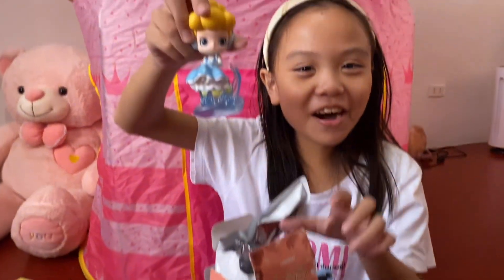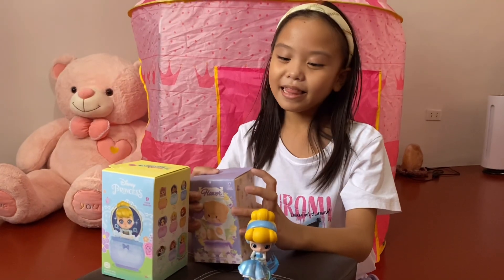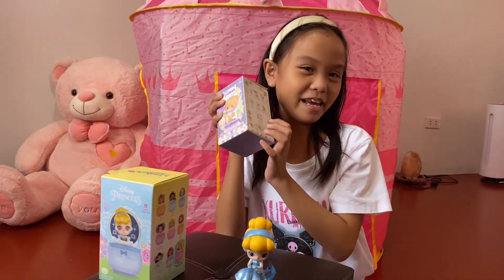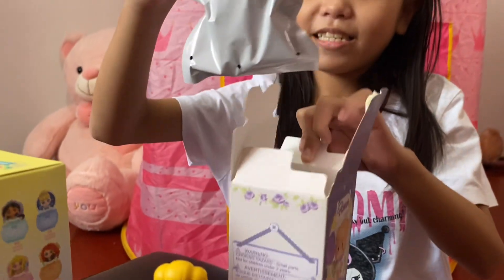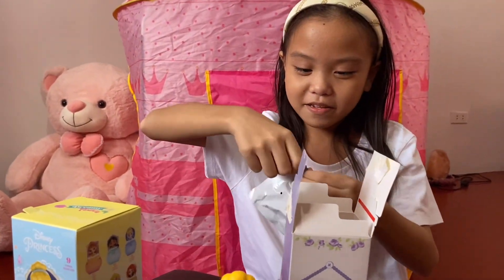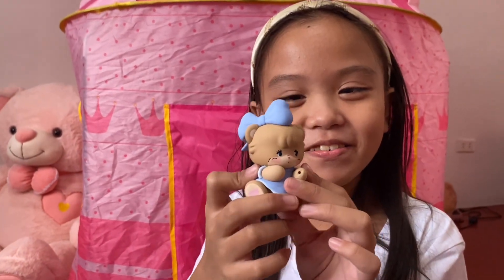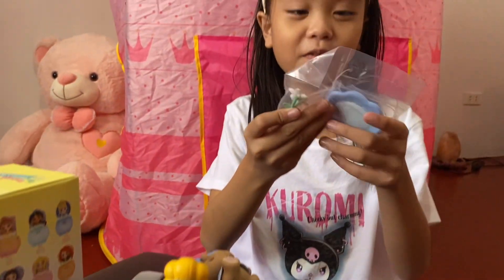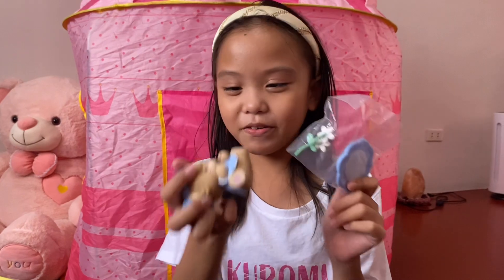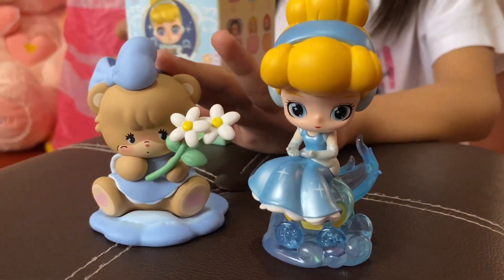Wow, we got Cinderella. Let's see the next one — it's a bear's. Aww, it's so cute. It even comes with a flower and a stand. Beautiful. So I got Cinderella and Little Daisy.